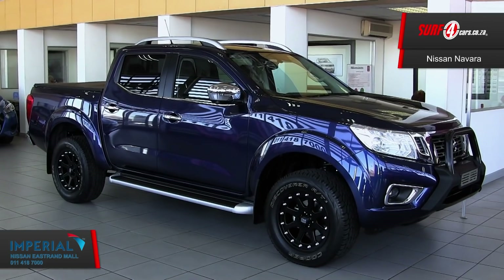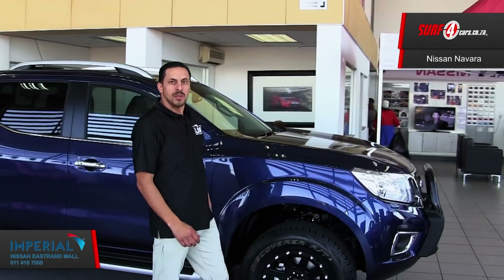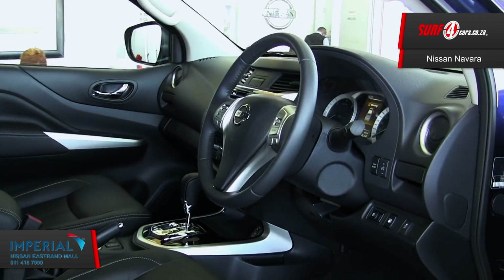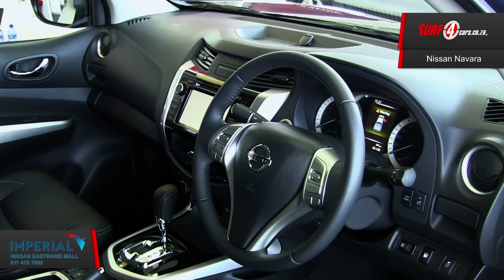Number two, it has an industry-first 2.3-litre twin-turbo-diesel engine with an integrated DPF cleaning function. Number three, the softly-padded cabin highlights its leisurely comfort and features a Bluetooth voice-controlled multimedia infotainment touchscreen, heated seats, and seven airbags.